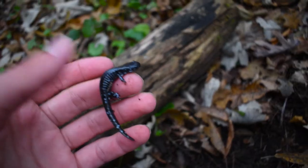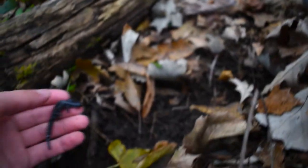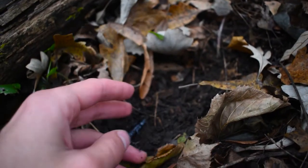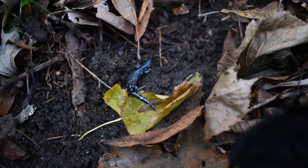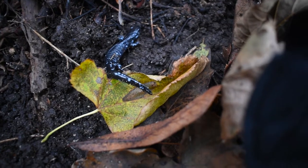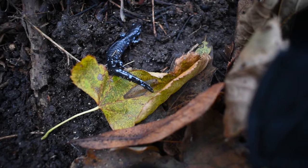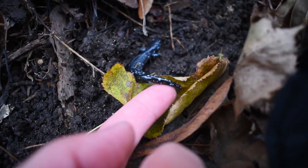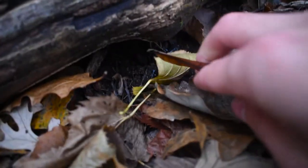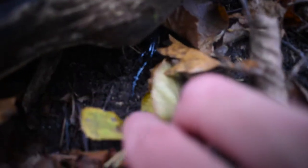Less movement means less energy. Food for them is going to be really scarce over the winter, so it is very important to conserve your energy. Also, it's important to realize I should not be handling these salamanders for a long period of time. There are oils on your skin that can be harmful for salamanders, so hold them under a leaf or just hold them for a very short period of time to make sure you're not harming the animals in any sort of way, because they are very fragile. Make sure you are letting the salamander crawl back under its hide, because if you throw that rock or log back on the salamander, you could do some serious damage. So just be careful.